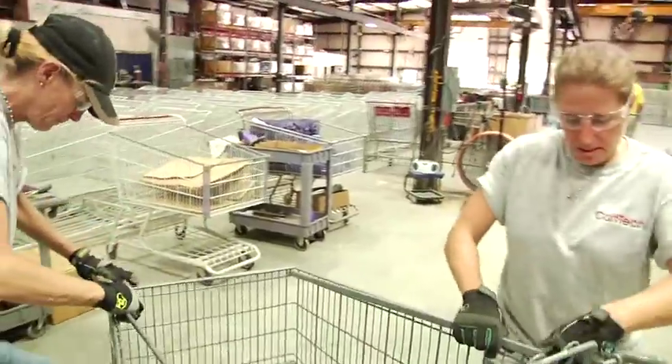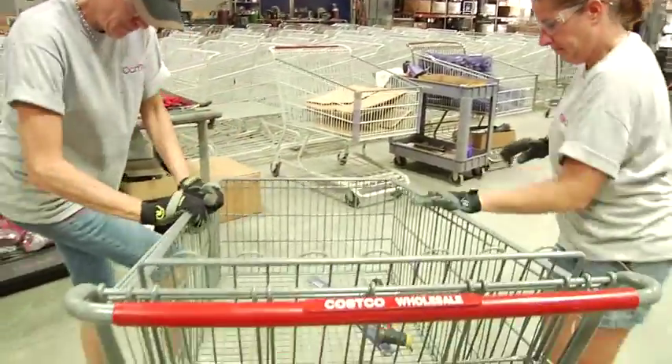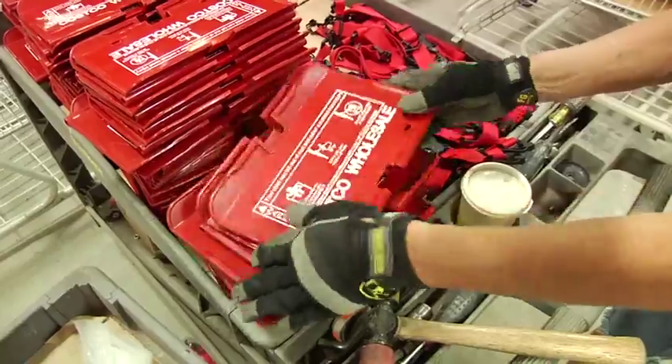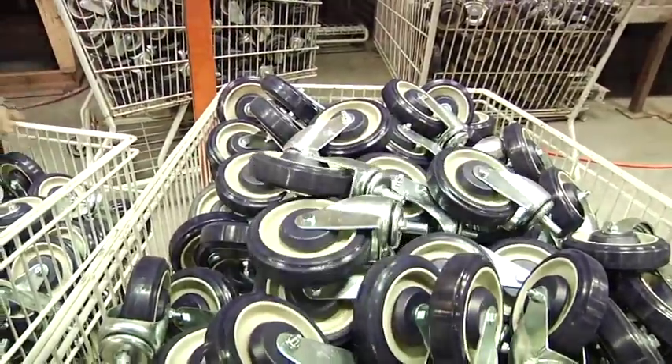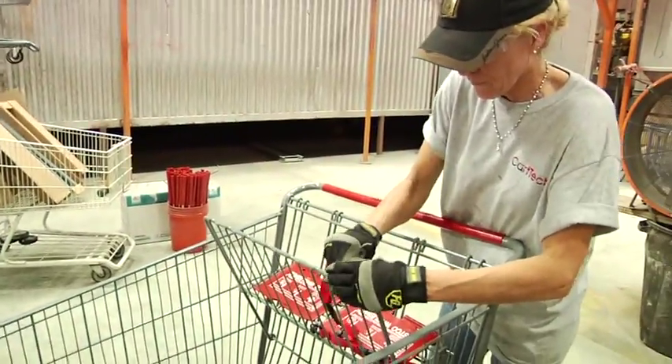The final stage, but not the end of our service, is the application of your branded and specified handles, bumpers, leg hole closures, wheels and casters, and ASTM-compliant seat belts.